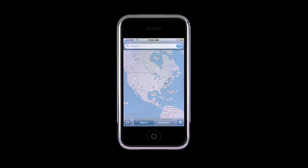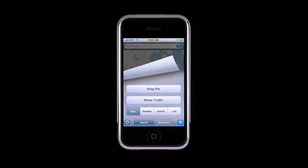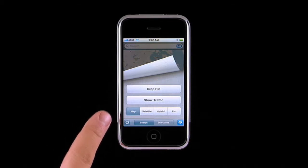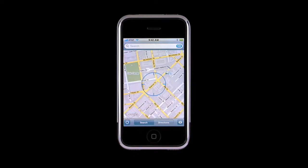The new Maps interface is both simpler and easier to use. In the lower left is the new location button. This button curls back the Maps page, giving you access to other great Maps features such as drop pin, display real-time traffic conditions, and select other map views. Tap the Location button,